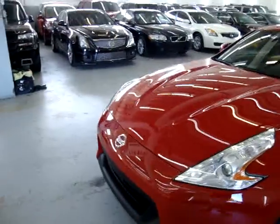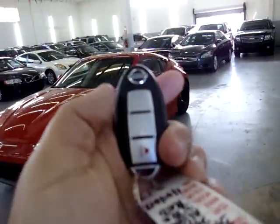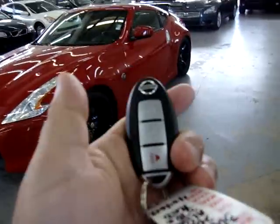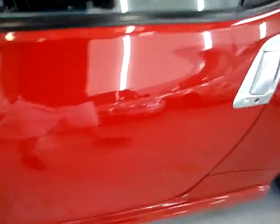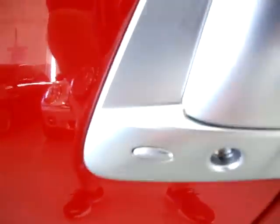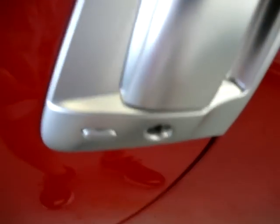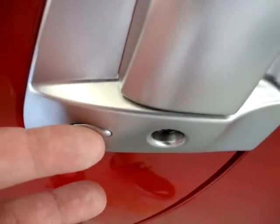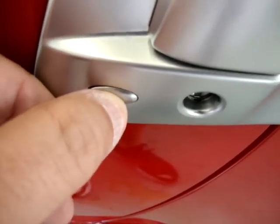This vehicle is equipped with an intelligent key. I'm going to show you how it works — go ahead and lock it now. When you approach the vehicle with the key in your pocket, right on the driver's door handle there's a little switch, and there's another one on the passenger side too. Instead of taking the key out of your pocket, press once for the driver door and quickly a second time for the passenger door. One, two — now both doors are open.